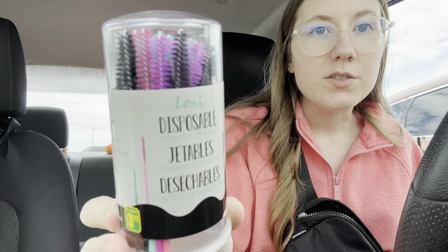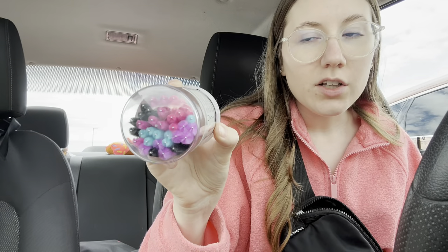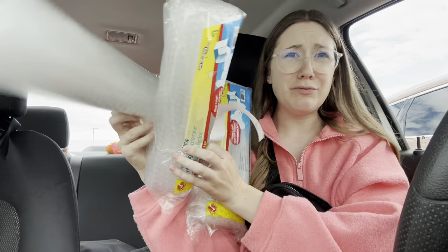Why are these the cutest spoolies I've ever seen in my entire life? Look at those colors! There are 19 small ones, 7 large, 7 spiral, and 2 wide. Okay, got that. Secured the batteries. Secured the bubble wrap. Now we're going to go get some groceries — I totally forgot to film in there because I don't normally film in the dollar store, so my bad. But yeah, let's go get some groceries.